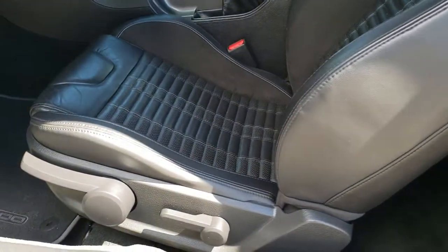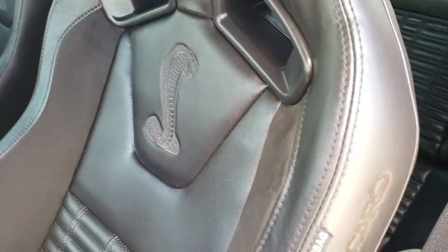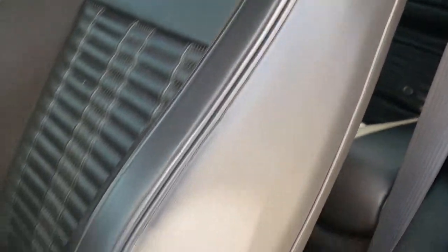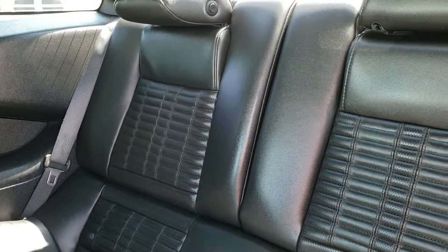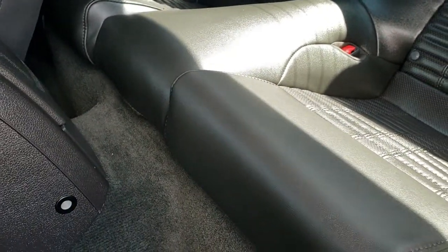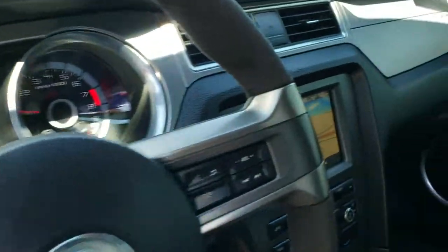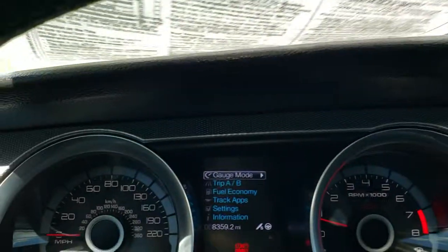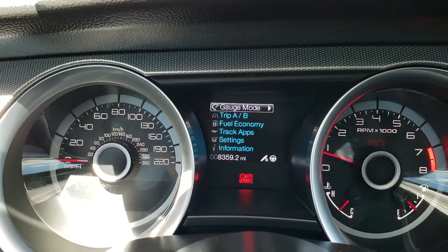Inside, this one has the Recaro seats, so they're leather with suede inserts. You get the Cobra stitched backrest, the side Recaro stitching, and the side curtain airbags. Driver seat height adjuster. Back seats are very clean as well — no rips or tears back there. I'd be highly surprised if anybody's even sat back there. It has the ambient lighting as well, and the launch control and auto headlamps. As we hop inside the car, you can see that this one has 8,359 miles. The instrument cluster is very nice and clean.